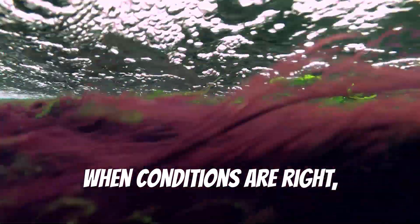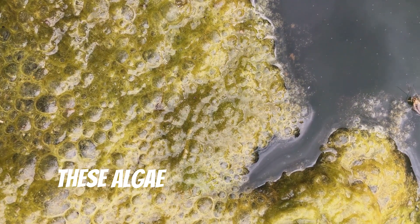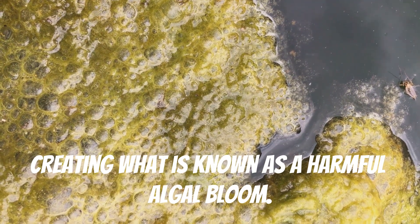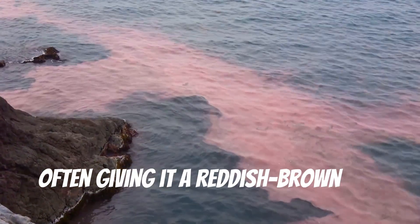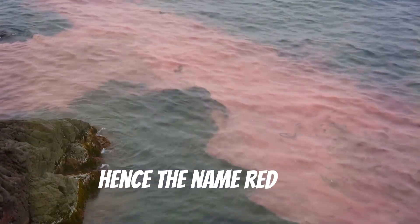When conditions are right, such as warm water temperatures and abundant nutrients, these algae can multiply rapidly, creating what is known as a harmful algal bloom. These blooms discolor the water, often giving it a reddish-brown hue — hence the name red tide.